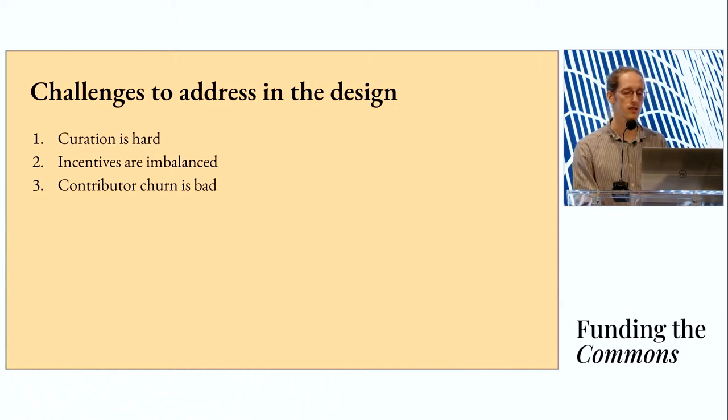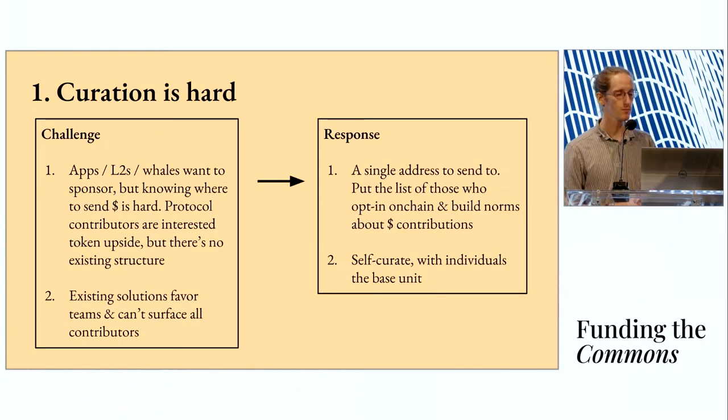The first challenge is that curation is really hard. Applications, layer twos, whales, and individuals all want to sponsor the core protocol, but knowing where to send money is really hard. There's no single mechanism that gathers everybody who's working on a client, doing research, or doing coordination — no single mechanism that somebody can just send assets to with confidence it'll end up in the right hands. Existing funding mechanisms do some of this, but it's a patchwork of different solutions, and they end up missing some key contributors.